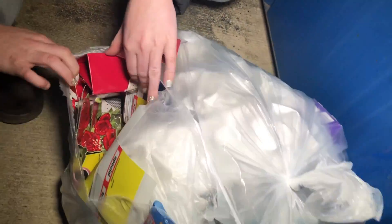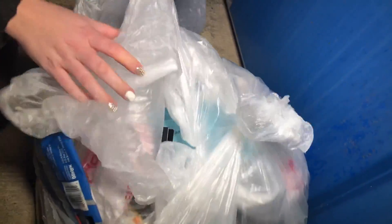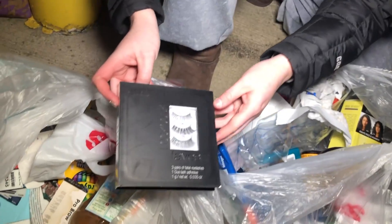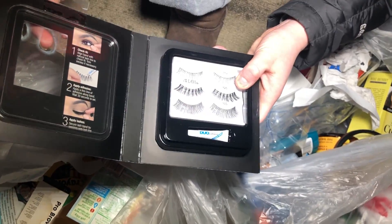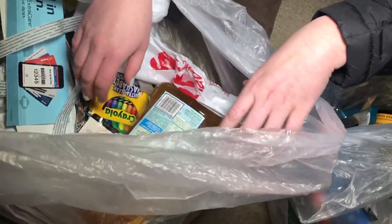Alright, let's see what we got tonight. It's like two bags in one. Let me pull this out. I see apple juice. Oh, Nicole — eyelashes! Very nice. They look pretty nice, actually. So we got some fake eyelashes.